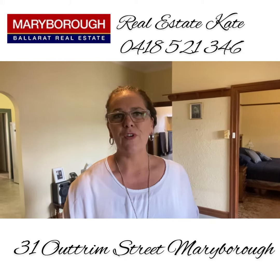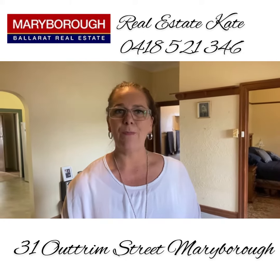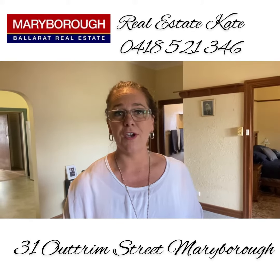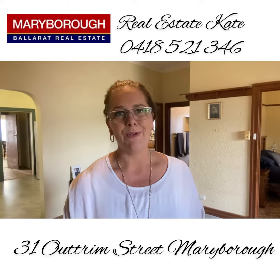Here at 31 Outram Street we've got a gas log fire as well as a gas heater in the rear section and evaporative cooling throughout. Electric stove, great space for dining and plenty of space for the family. Let's keep going.